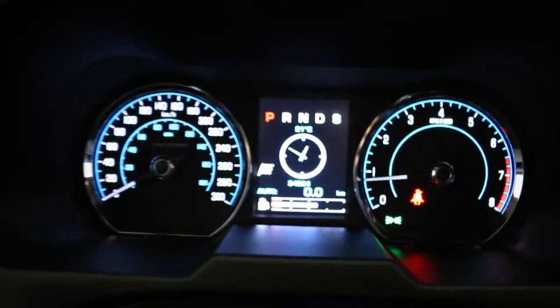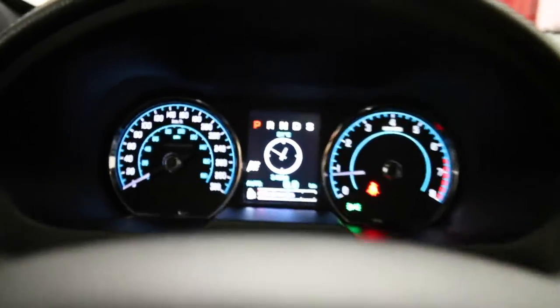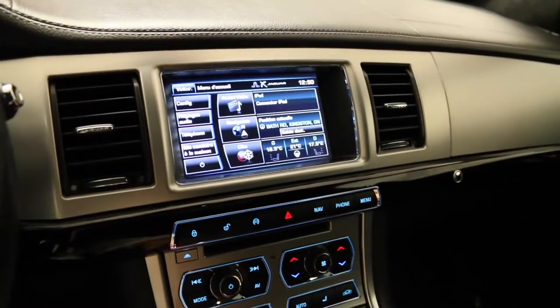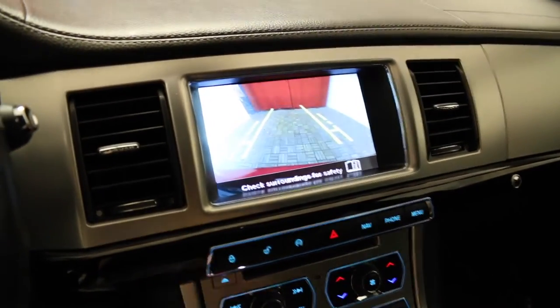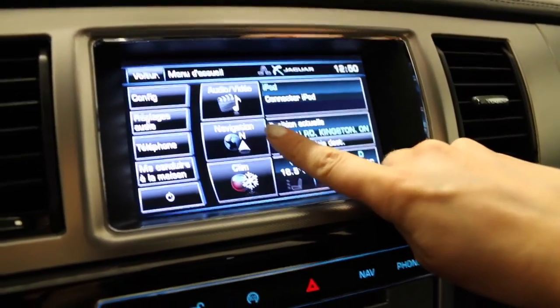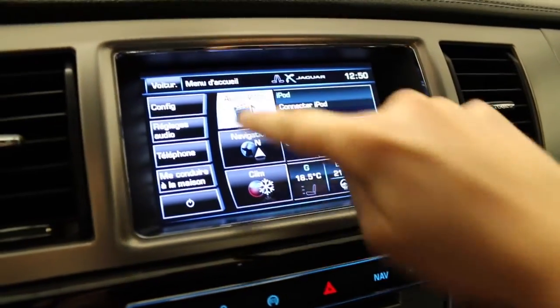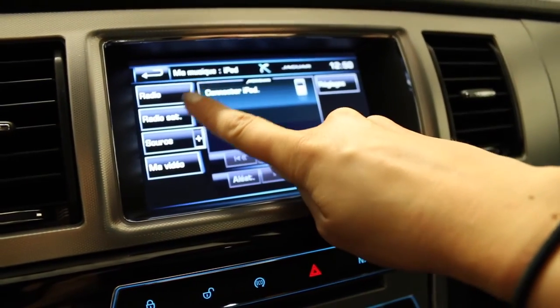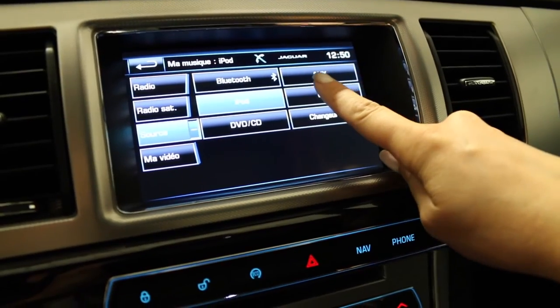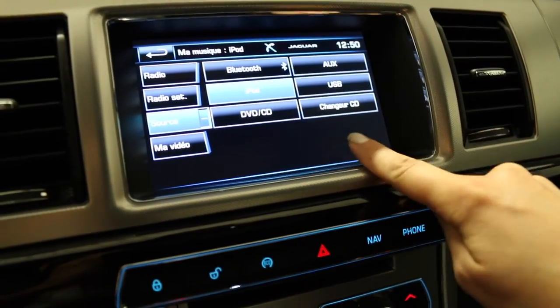Located on the dash is your temperature display. The touch display screen shows your rear view camera, and also displays your audio, video, navigation and climate controls. You have AM, FM radio, satellite radio, Bluetooth, auxiliary, USB, iPod, DVD and CD player.